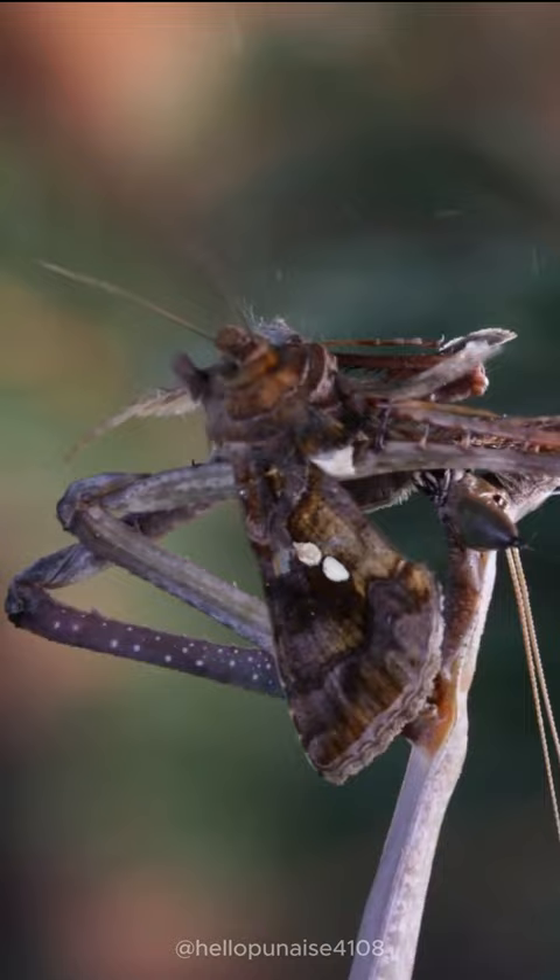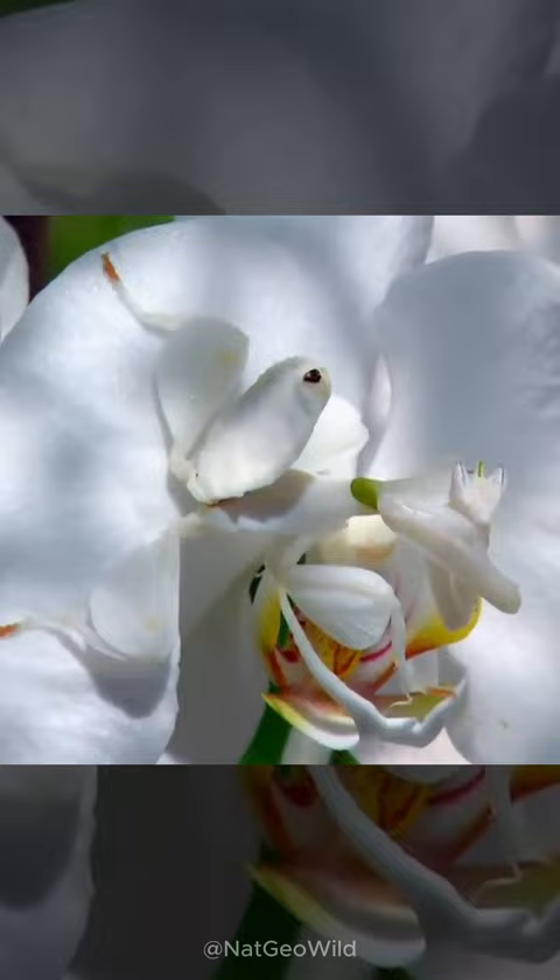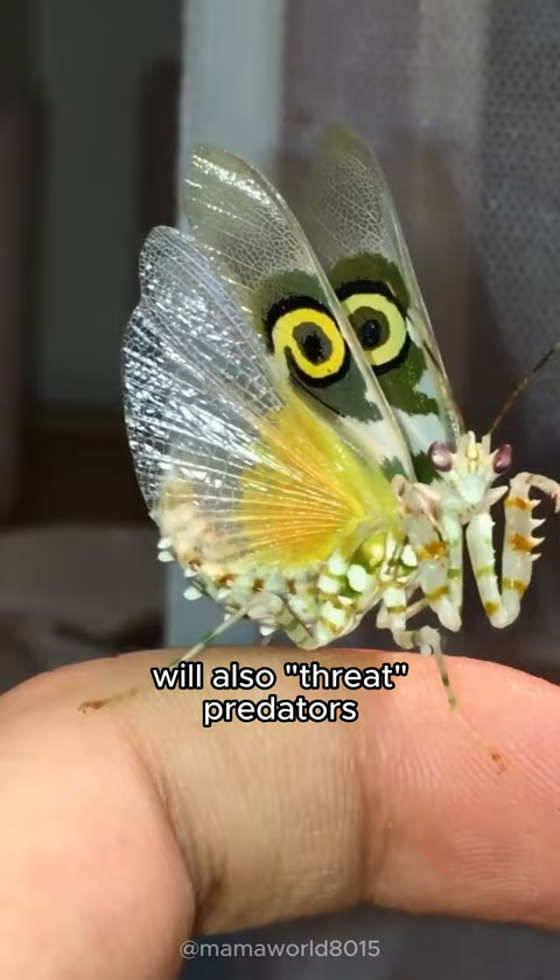To escape predators and also to hunt, various species have camouflaged. Look how this orchid mantis hides and catches prey. Some species will also threaten predators by raising their weapons and spreading their wings.